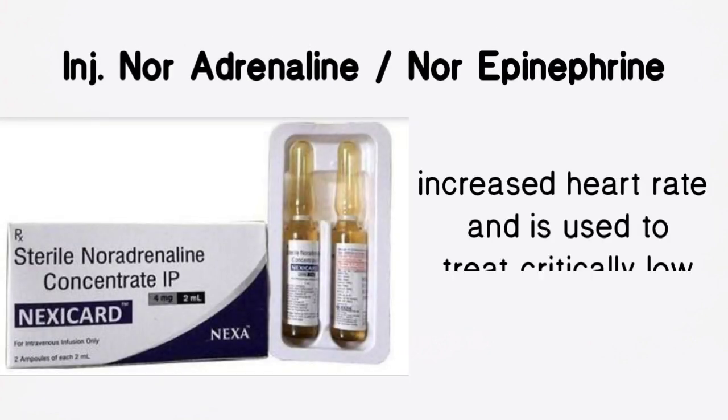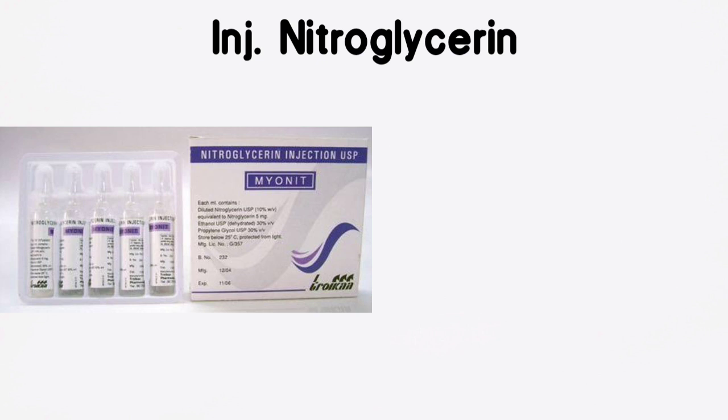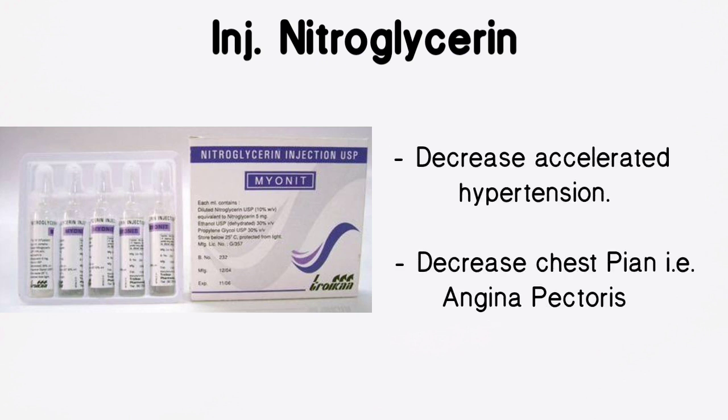Injection Noradrenaline, or norepinephrine, is used to increase the heart rate and is used to treat critically low blood pressure. Injection Nitroglycerine is used to decrease accelerated hypertension and to decrease chest pain, that is angina pectoris.